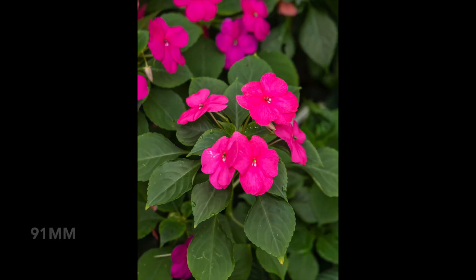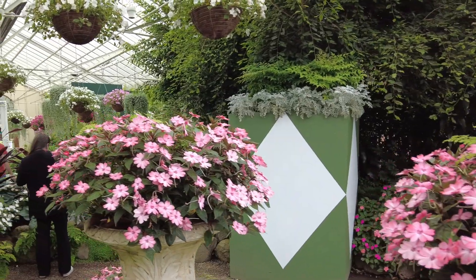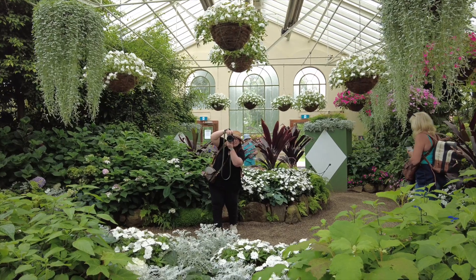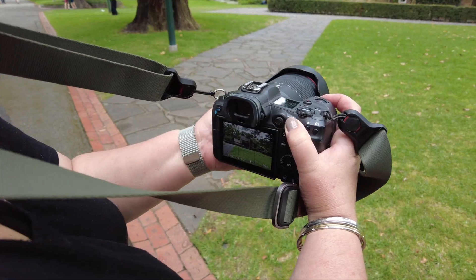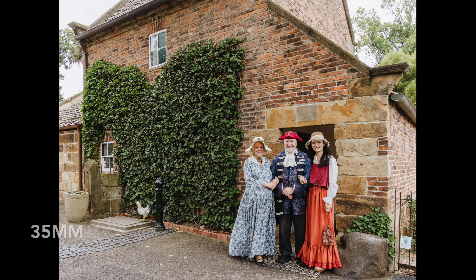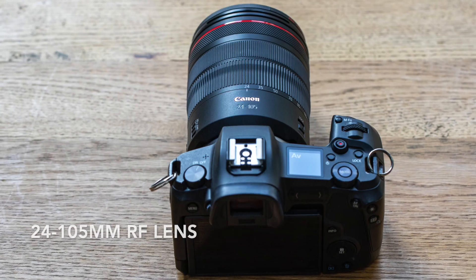You can get in really close and also get a nice far-away shot — that's why I always take it traveling, because I know I'm going to get the shots I need without having to carry a whole lot of lenses. From portraits to landscapes, this lens is so versatile. I just took a shot at the 85mm focal length and it still has a beautiful bokeh, and even at 105mm it's absolutely amazing.